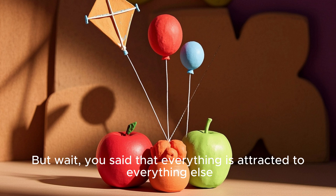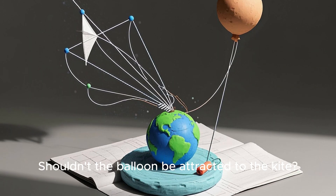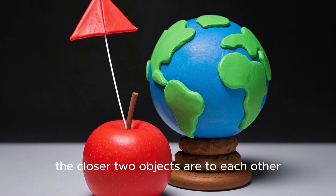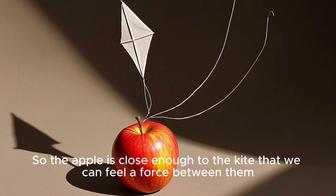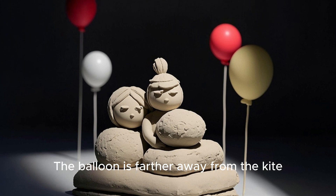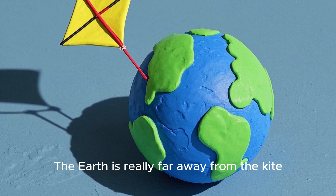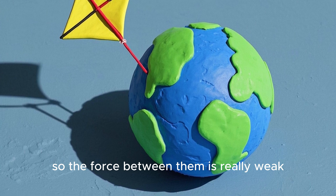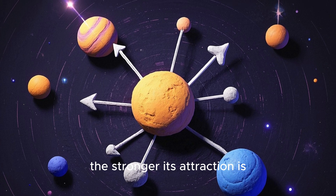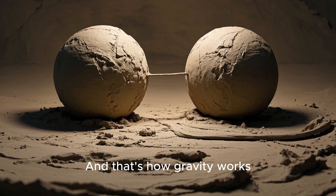But wait — you said that everything is attracted to everything else. If that's true, then shouldn't the apple be attracted to the kite? Shouldn't the balloon be attracted to the kite? Shouldn't the Earth be attracted to the kite? Well, yes, it should. But remember, the closer the objects are to each other, the stronger the force between them. So the apple is close enough to the kite that we can feel a force between them. The balloon is farther away from the kite, so the force between them is weaker — we don't notice that force. The Earth is really far away from the kite, so the force between them is really weak — we don't notice that force either. So remember, everything has gravity. The more massive an object is, the stronger its attraction is. The closer two objects are to each other, the stronger the force between them. And that's how gravity works.